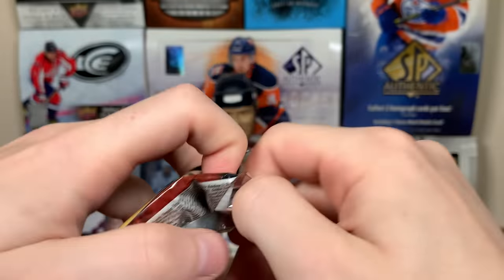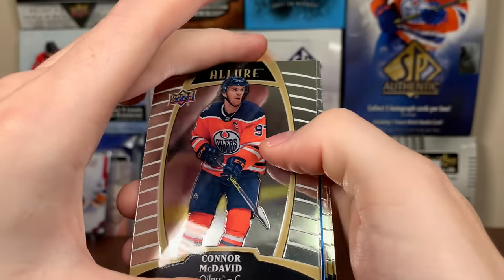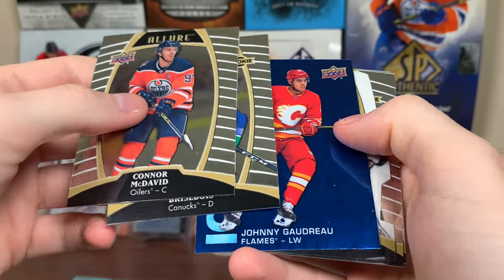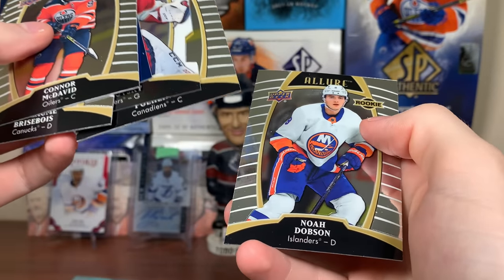All right, then we'll do Allure, and then we'll finish it off with Trilogy — we have to do the hits as well, but for the packs we'll do this and finish off with Trilogy. Hey, Connor McDavid base — it's always nice to get McDavid there. We got Guillaume Brisebois rookie, and then Iced Out. Connie Gaudreau White Rainbow, Sergei Bobrovsky, Ryan Poehling rookie, and Noah Dobson rookie.